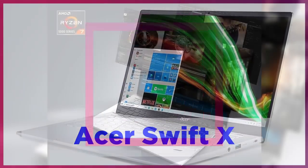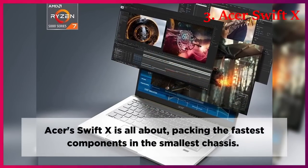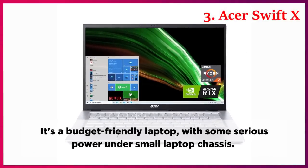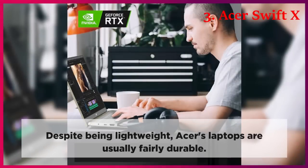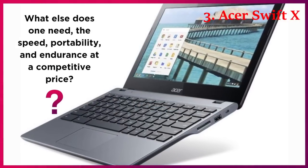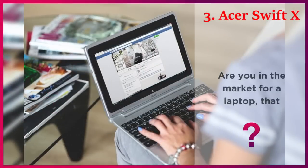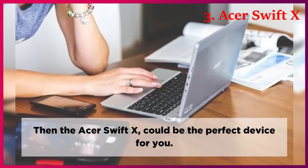The Acer Swift-X is all about packing the fastest components in the smallest chassis. It's a budget-friendly laptop with some serious power under a small laptop chassis. Despite being lightweight, Acer's laptops are usually fairly durable. What else does one need? Speed, portability, and endurance at a competitive price. Are you in the market for a laptop that packs serious power without a big price tag? Then the Acer Swift-X could be the perfect device for you.